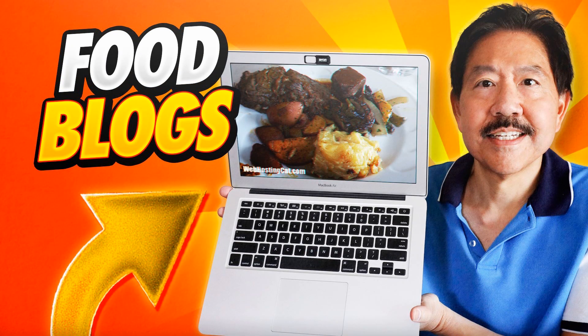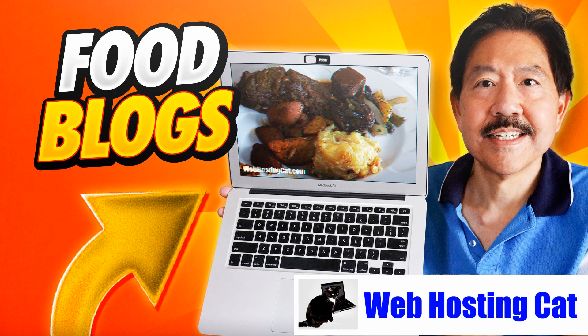That's a look at some of our recommendations for food blog web hosting. For more information on any of the web hosts I mentioned, visit our website at webhostingcat.com, or you can click on the links included in the video description below. Thanks for watching everyone. Enjoy your food and take care.